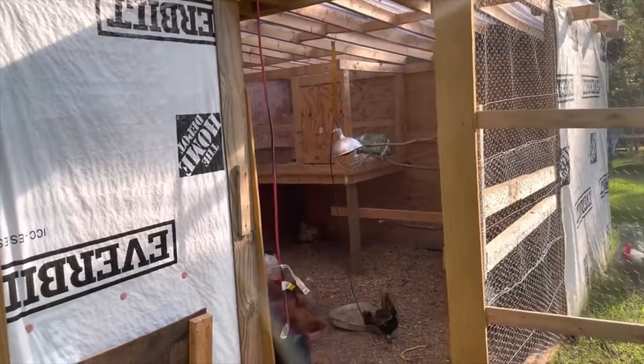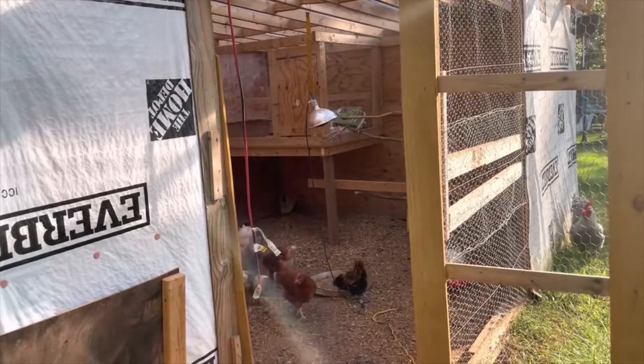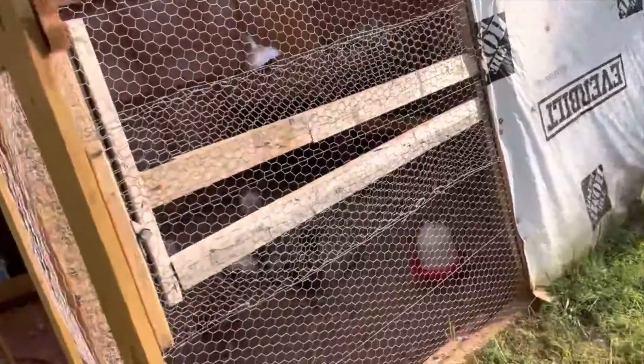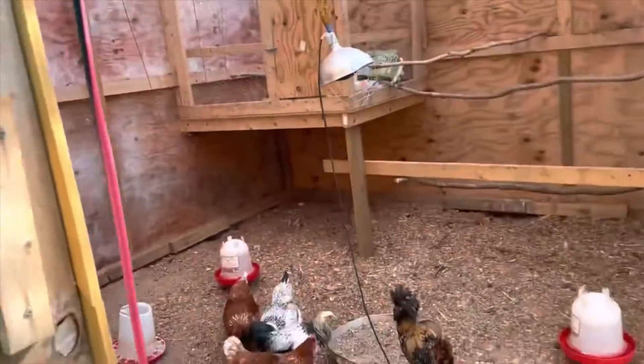We got an egg over there. I don't know if you guys see that egg in the corner, under that white one.